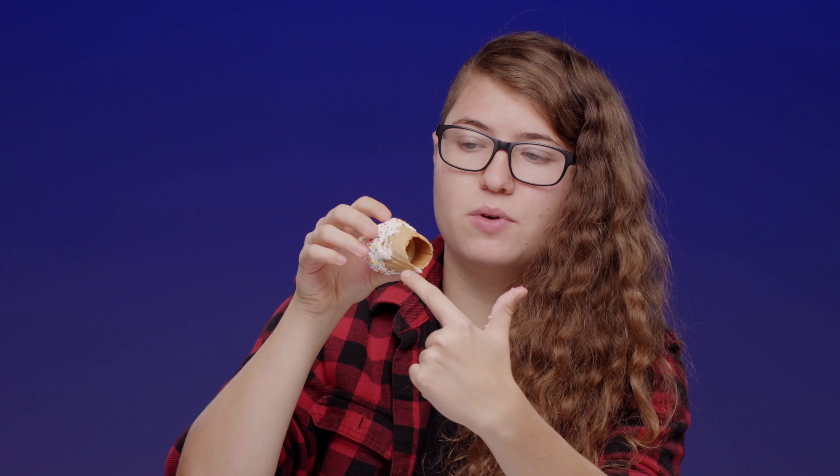I just want to try the bottom of the cone, because the cones are important too. People buy an ice cream and they're not even thinking about the cone — let's try it. If you can see it, it really is just a ball of rice krispie treat. It is absolutely just a hollow cone. Yeah, it's just cone — it's still good though.